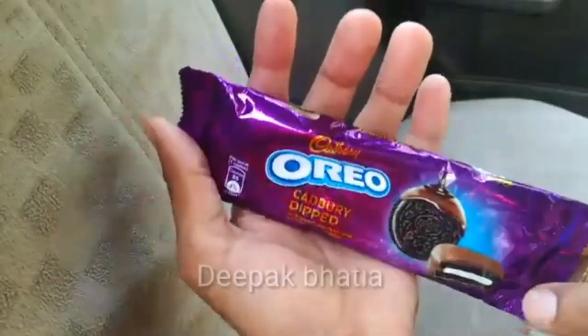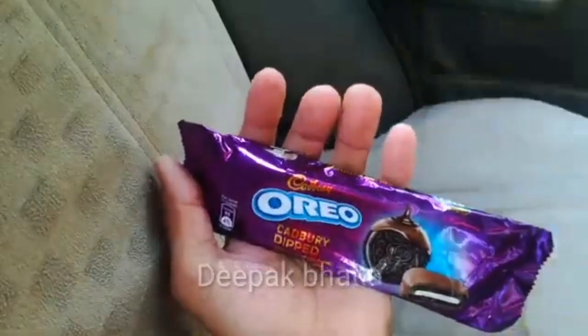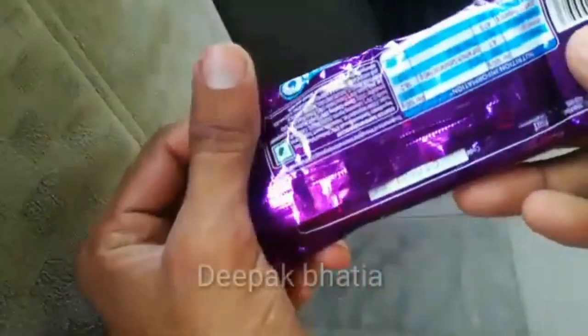We have Cadbury Oreo Dipped Cookies and Cadbury Oreo Golden. This is the Cadbury Oreo Dipped Cookies — the price is 20 rupees.